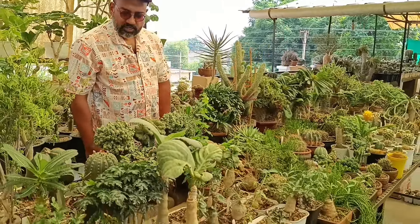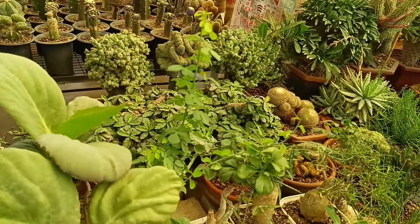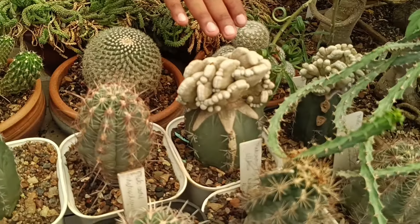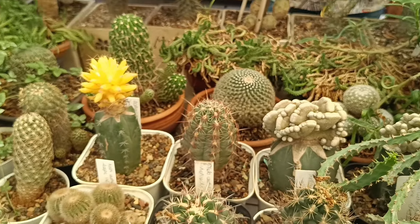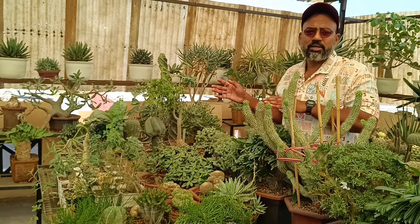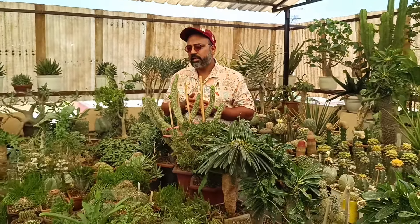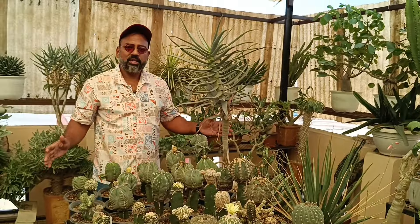We are at Table No. 3 and here are also mixed plants — cactus, caudiciform forms, Hoodia. This is the crest of Pachypodium, the crest of Epithelantha, and more Pachypodium crests.